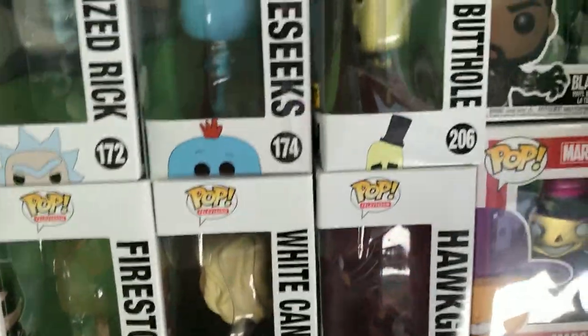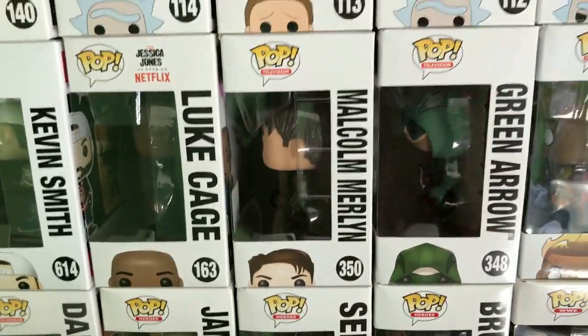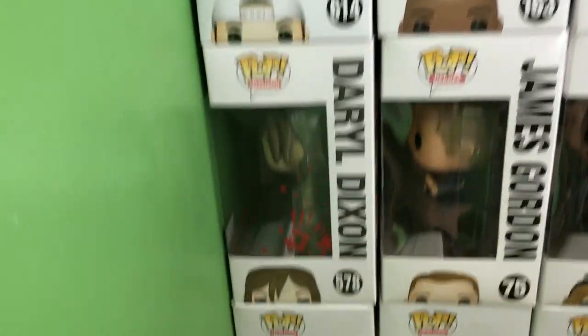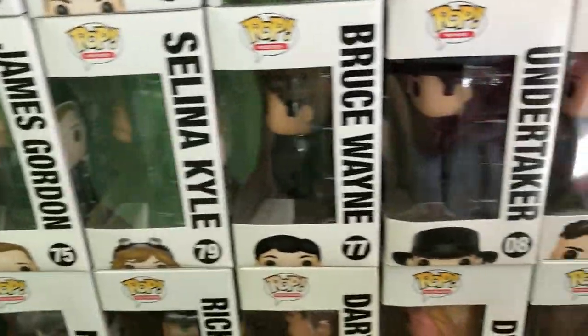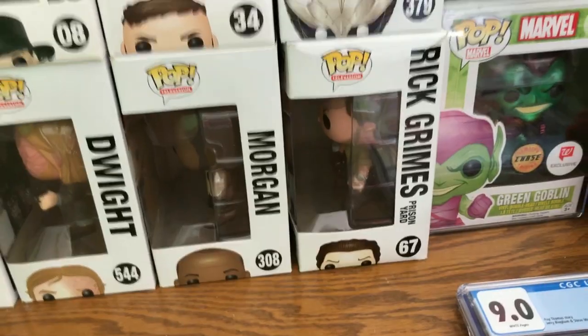Right here is like Netflix-type shows. Hawkgirl, there's Hawkman. There's Malcolm Merlin — that's really cool. There's Kevin Smith 20th Anniversary Secret Stash. Daryl Dixon in his prison yard outfit. Undertaker — that's awesome. And then there's Rick Grimes in the prison yard outfit — that's really cool.